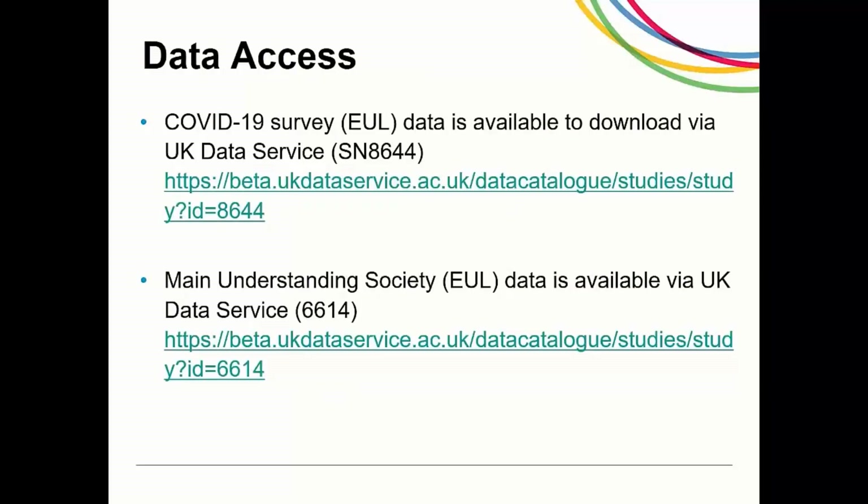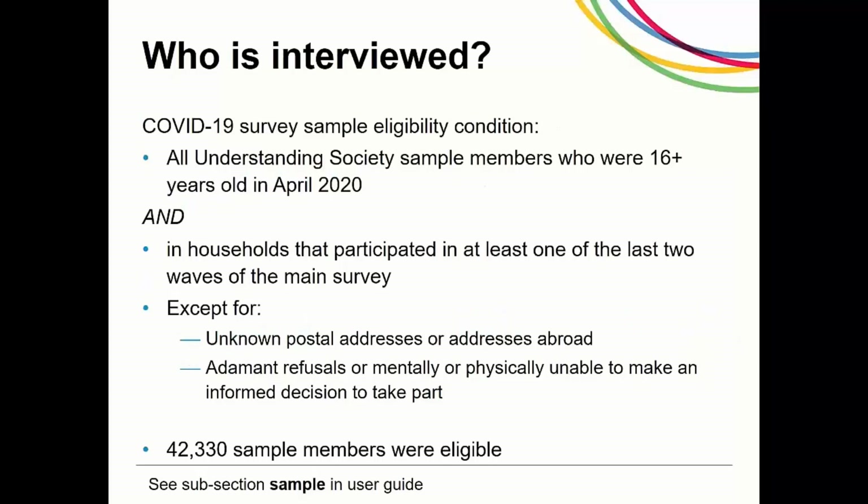The COVID-19 survey data is available to researchers to download from the UK Data Service under study number 8644. The main UK HLS survey data is available under study number 6614. The COVID-19 study includes all members of the active sample aged 16 and older. This comprises those households in the main Understanding Society samples who participated in at least one of the last two waves of data collection, but excludes those who were adamant refusals or mentally or physically unable to make an informed decision to take part, and those with unknown postal addresses or addresses abroad. This resulted in 42,330 sample members being eligible.